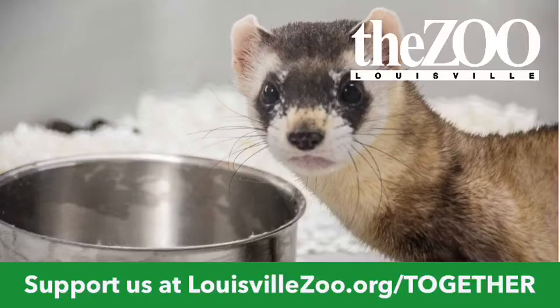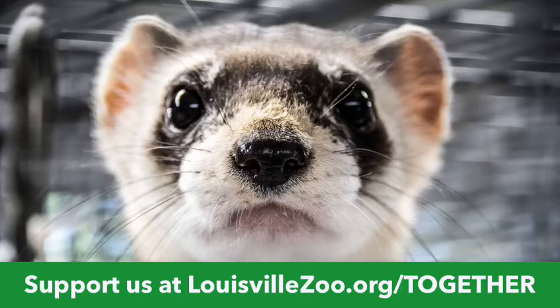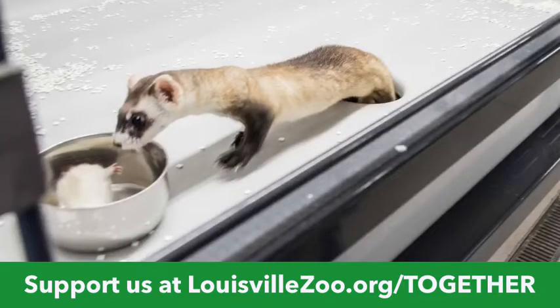But then a few years later, in 1981, out in Wyoming on a ranch, one of the rancher's dogs had picked one up and brought it in. The rancher took it to Fish and Wildlife, and everybody was like, whoa — this is the black-footed ferret, the one we thought was extinct! They started looking at this new colony. Again, a few years later, disease took over. They watched those numbers dwindle all the way down to 18 individual black-footed ferrets. That was all that was left.